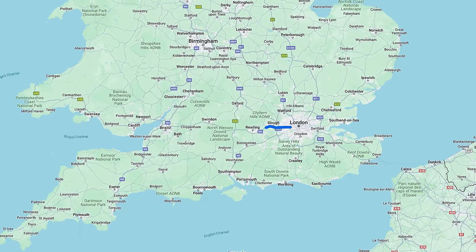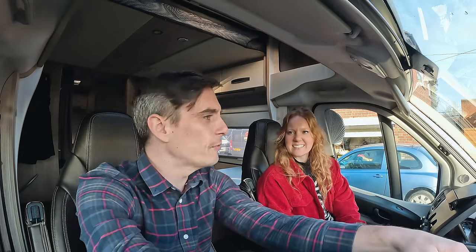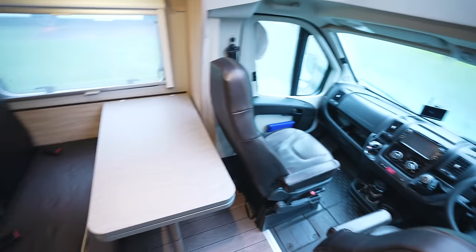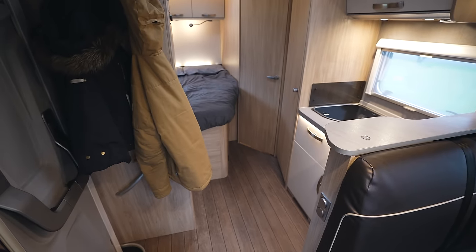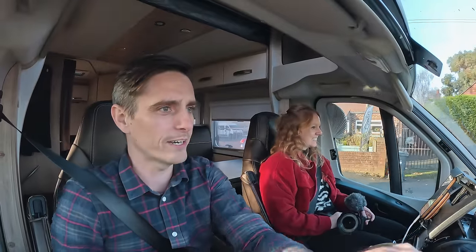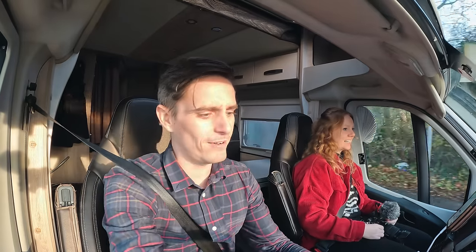Sadly this was the smallest caravan they had at seven meters, which is about the size of our RV back home. The plan is a two-hour drive out to Bath in the southwestern part of England. We'll pitch up at a caravan park there for the night, get acquainted with the RV, and then show you guys around. The sun goes down at like 3:30, it's currently 1:30, so nothing to it but to do it. Keep left, keep left, keep left - that's my mantra. First roundabout in the books!